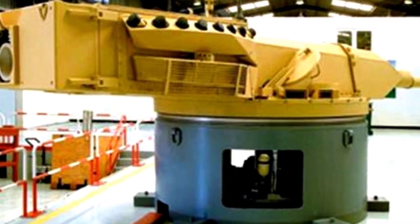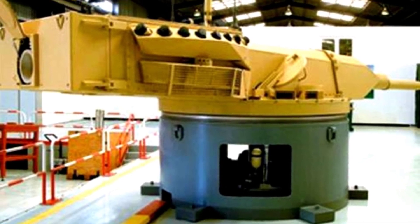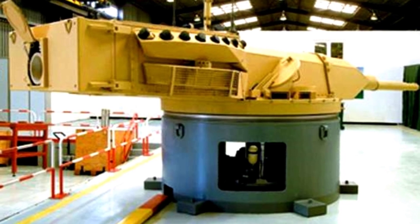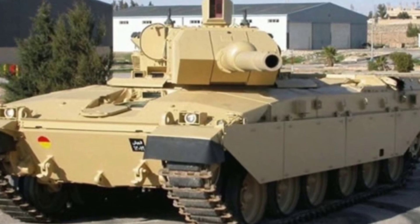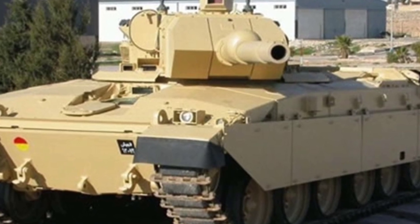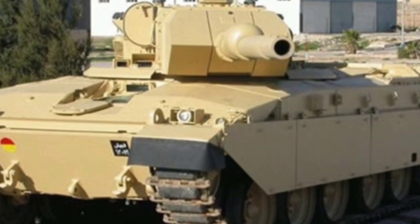Installing a long-barreled 120mm smoothbore gun is the development trend, and currently most main battle tanks are equipped with this type of gun. The Falcon turret is a very narrow and elongated turret, only about 1.4 meters wide. The frontal armor still has a wedge-shaped structure, but the width is only about one-third of the original Challenger 1 turret.